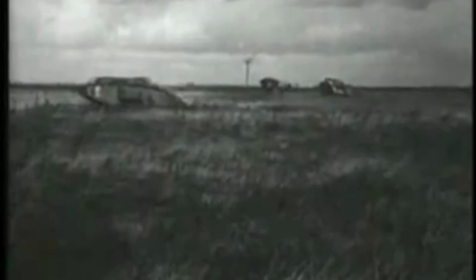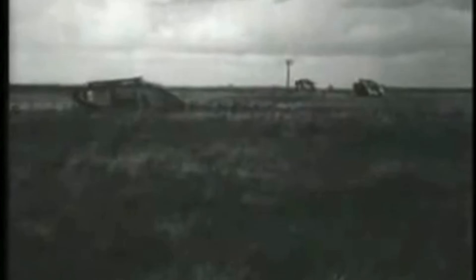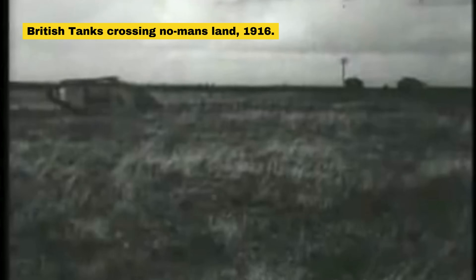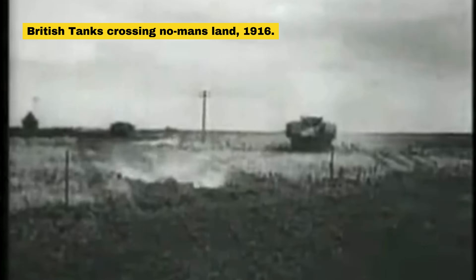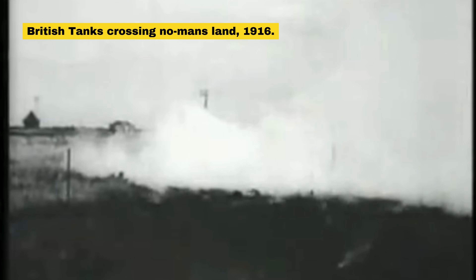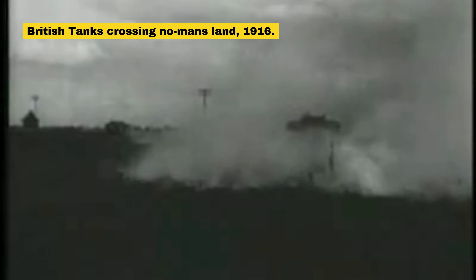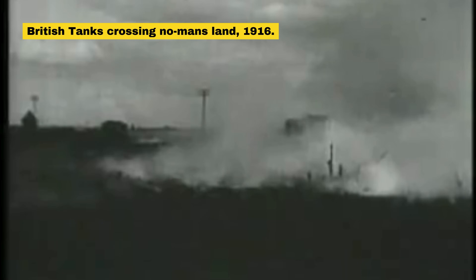However, it wasn't until the brutal trench warfare of World War I that tanks truly came to life on the battlefield. In 1916, Great Britain deployed the world's first operational tanks, dubbed land ships, during the Battle of the Somme. Of the initial 50 tanks sent to France, just 32 were used in combat, and only 9 managed to reach the German lines. Still, their impact was profound. The psychological shock they caused among enemy troops marked the dawn of mechanized warfare.